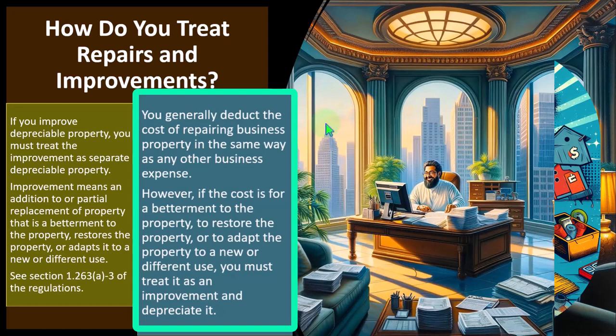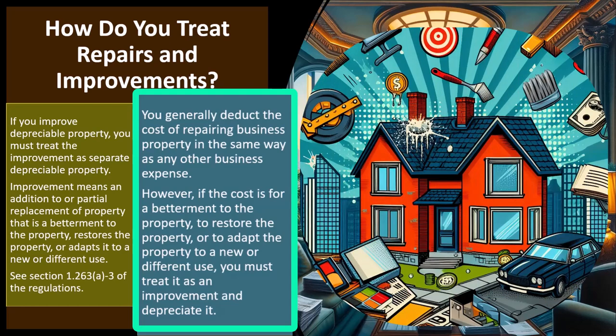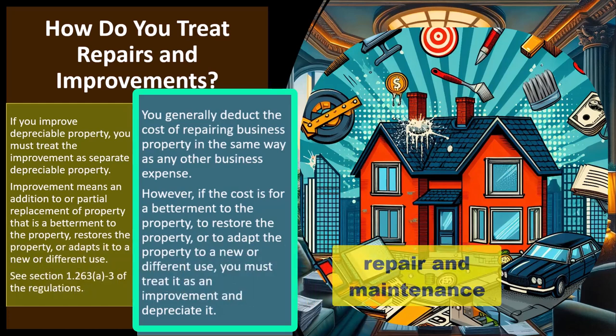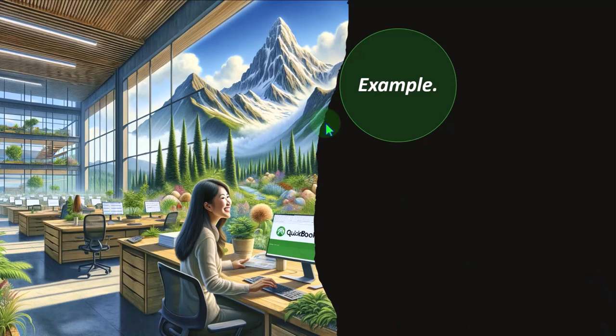From a bookkeeping standpoint, if we see a large amount in repairs and maintenance, we might dig through that account and say, 'Wait, you put a whole new roof on the building' — that might be something you can't just expense as repairs and maintenance, but rather have to put on the books as an asset. Also, that type of ratio analysis is something the IRS could plausibly do — they might flag repairs and maintenance as way higher than other industries, which could be a red flag.